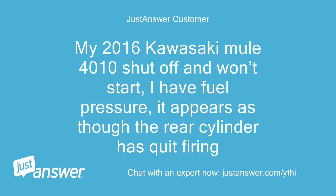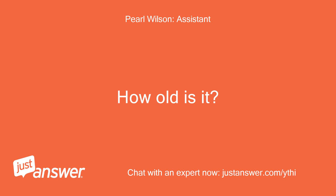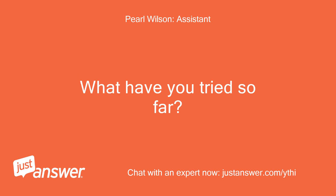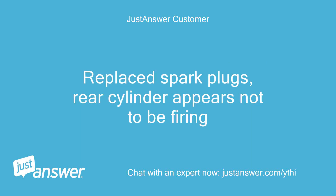My 2016 Kawasaki Mule 4010 shut off and won't start. I have fuel pressure, and it appears as though the rear cylinder has quit firing. It's a 2016 4010 Transport 4 Mule. It just quit running. I checked to make sure I have fuel pressure and fuel, which I do. I replaced spark plugs, and the rear cylinder appears not to be firing.